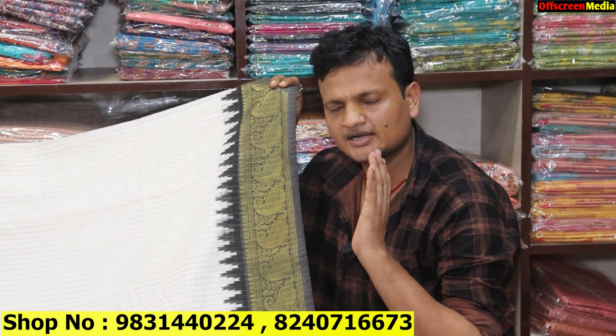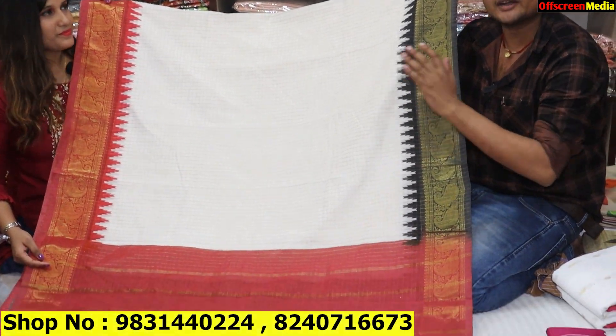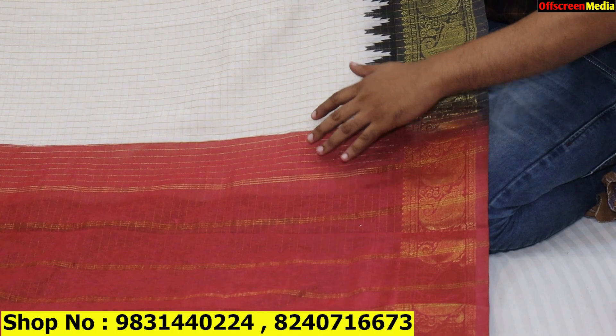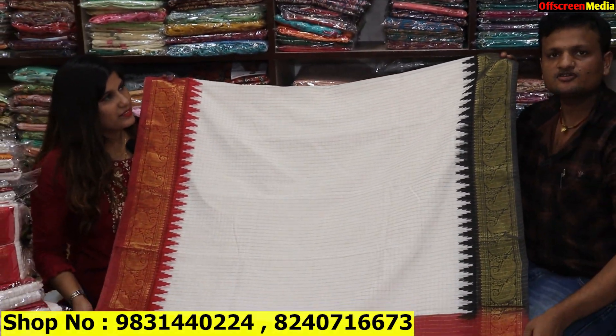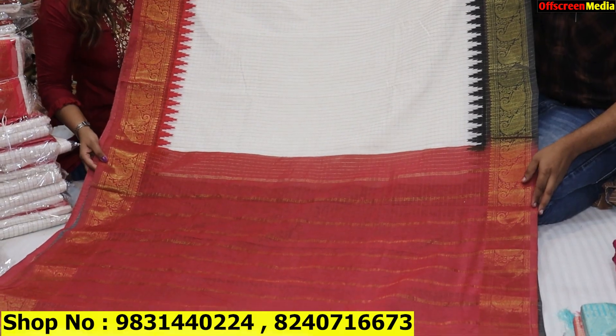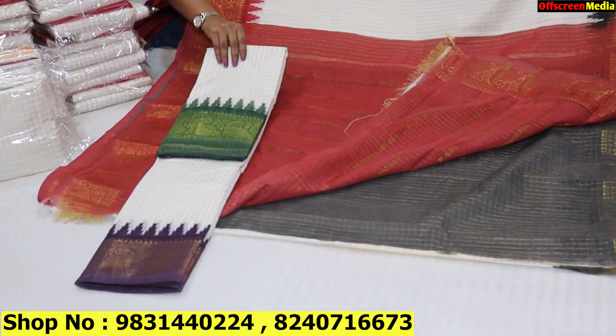This will be a blouse piece at the same price. This is your matka cotton, in Jamnagar border, all over with Ganga Jumuna border. This is a very hot item — if you have to sell it you can. If you need a quantity because it is Pooja time, you will get the quantity — white and red is common in Pooja. What price range will it be?